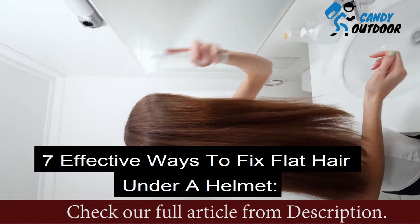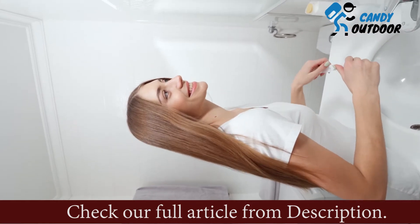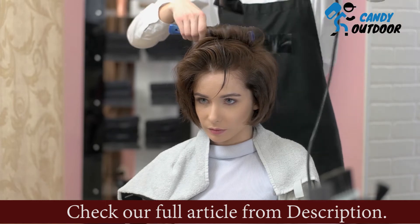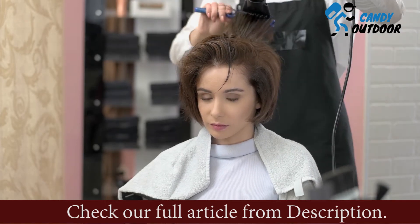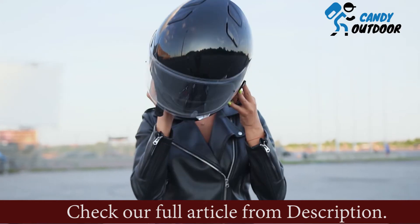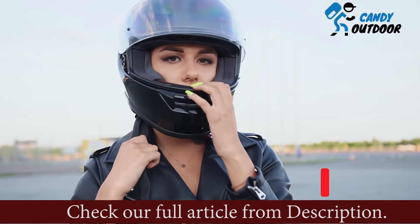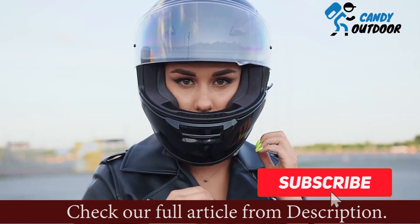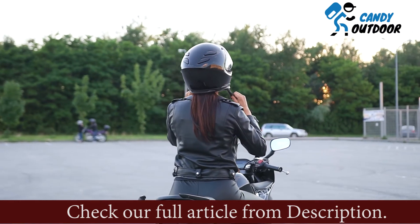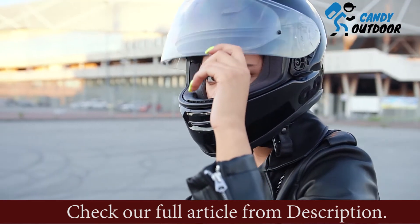Here are 7 effective ways to fix flat hair under a helmet. The problem can be solved easily by following these effective steps — while some techniques are related to hair positioning and coverage, others are based on using correct products and tools. First, use a good quality helmet. Flat hair is generally caused by the friction and pressure of helmets, but choosing the right helmet can solve the problem to an extent. Buy a helmet that has ample space for hair to move; modular or hybrid helmets have good ventilation so your hair won't suffocate inside.